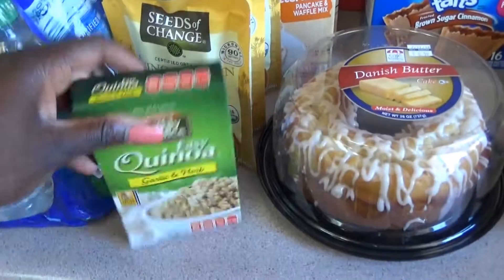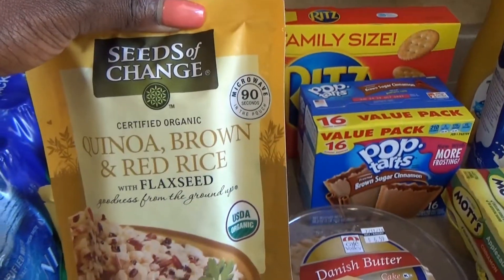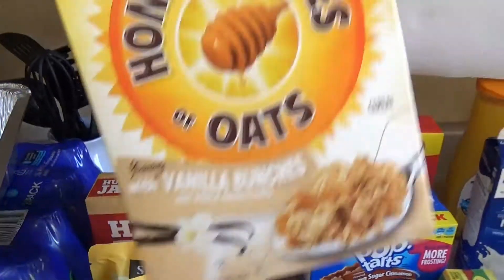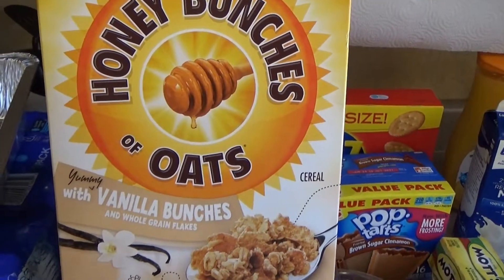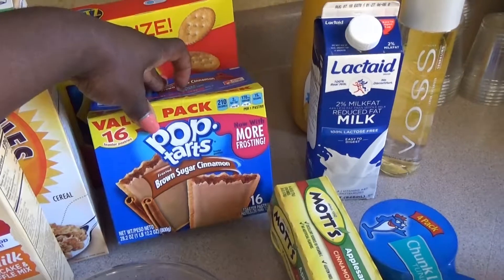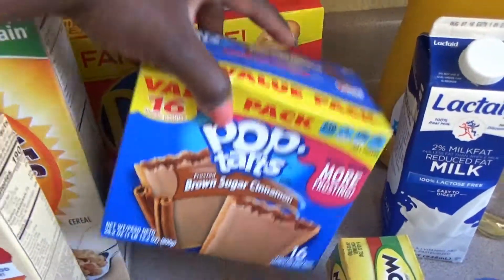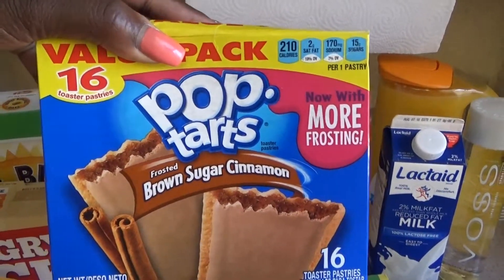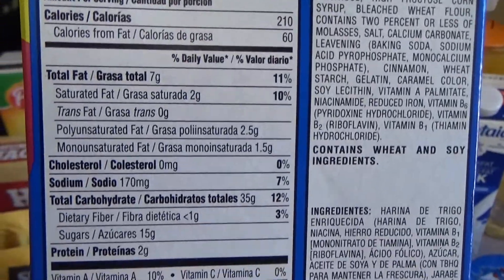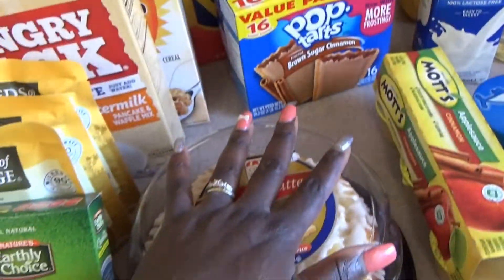I picked up some quinoa garlic and herb — quick and easy to put in my salad. I also got a microwavable quinoa brown and red rice bag. We have pancakes. I love cereal, so I picked up the honey bunches of oats with vanilla bunches — amazing. We have some crackers and a treat — I get them the ones without the frosting because the frosted ones are just straight sugar; they have 15 grams of sugar per serving.